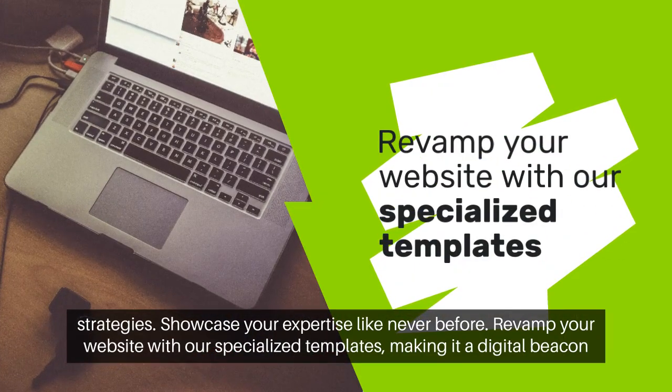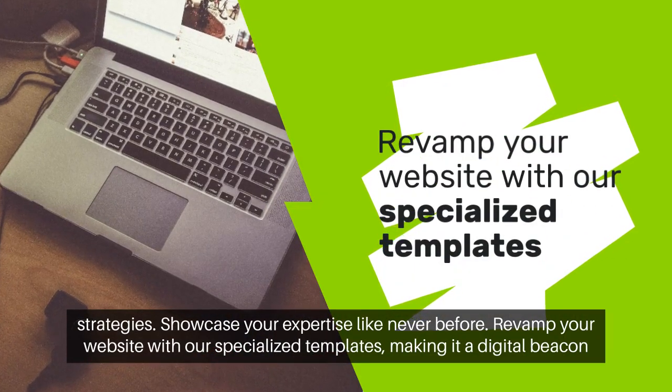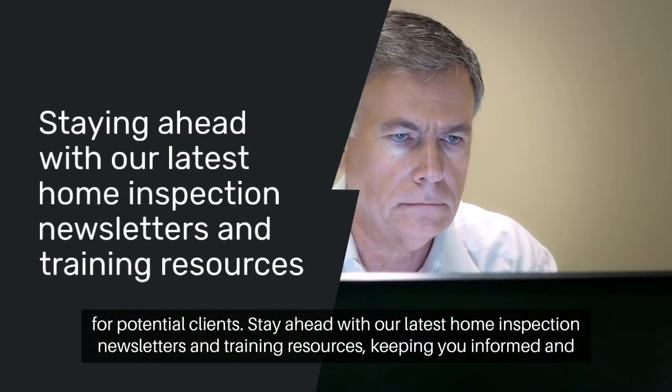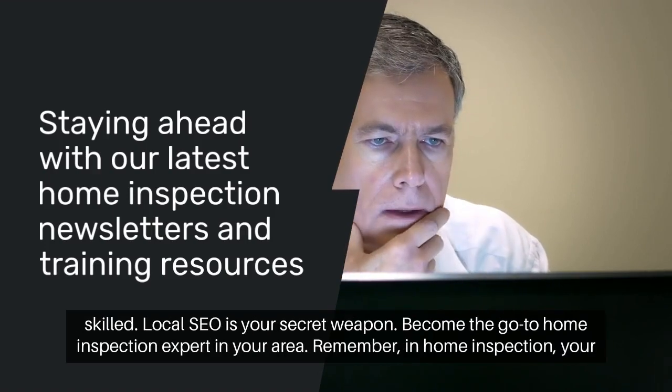Revamp your website with our specialized templates, making it a digital beacon for potential clients. Stay ahead with our latest home inspection newsletters and training resources, keeping you informed and skilled.